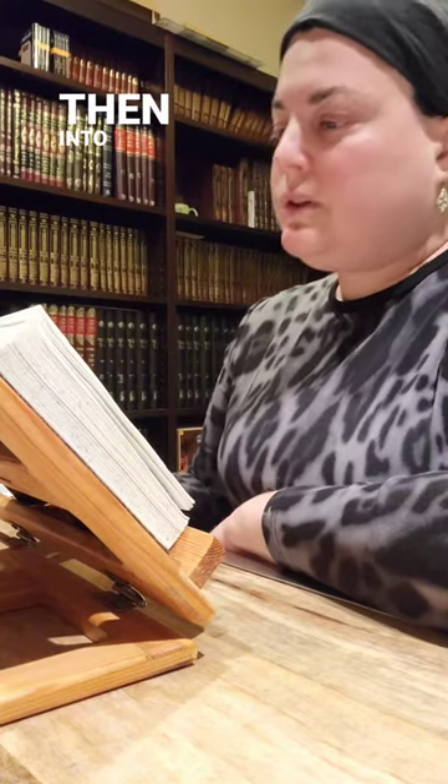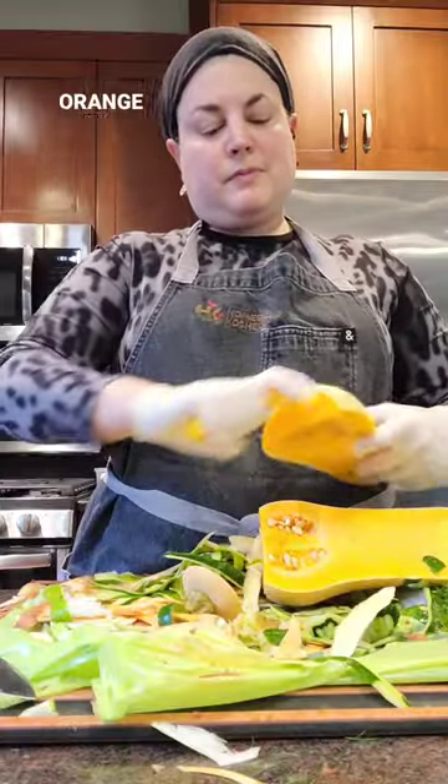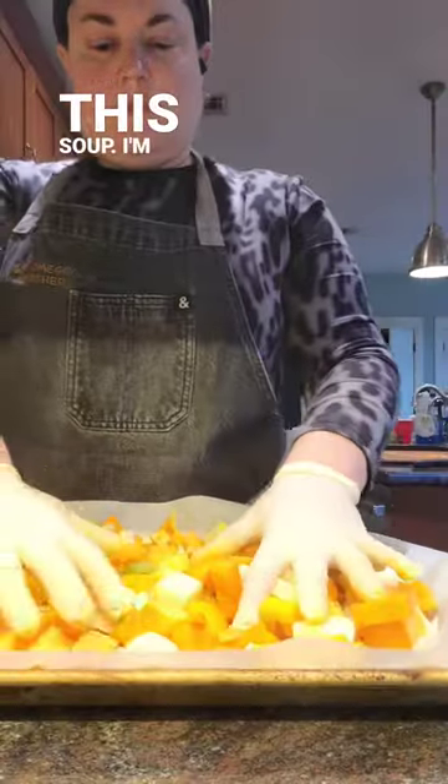Next step was morning prayers and then into the kitchen to peel and chop. I'm making a huge pot of my orange lentil vegetable soup today to stock up my freezer. You're only getting a taste of my work on this soup — I'm saving most of the process to share in my next video.